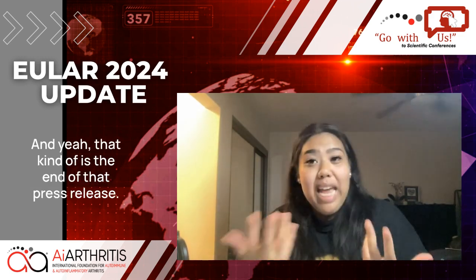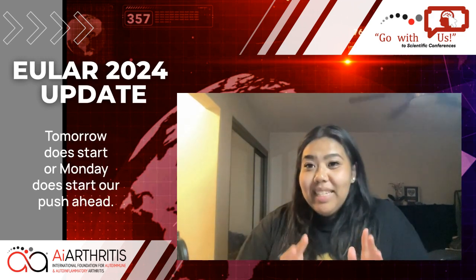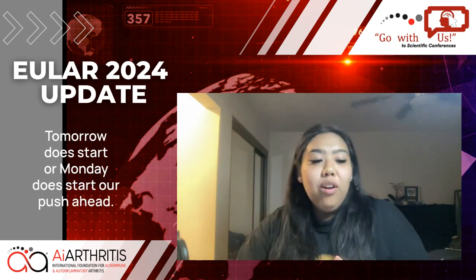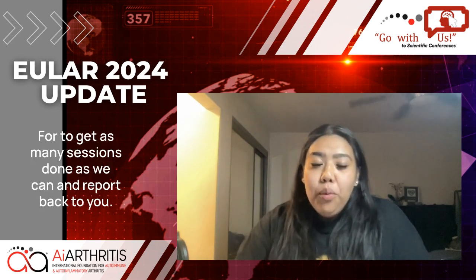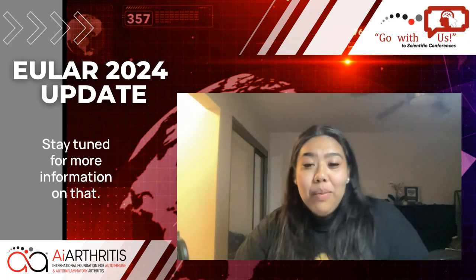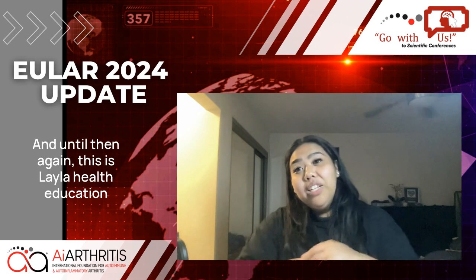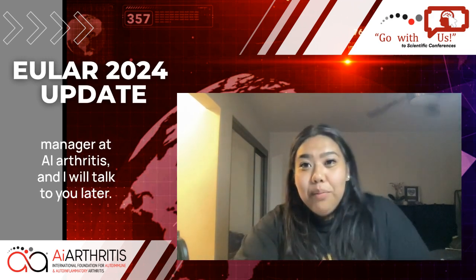That's the end of that press release. Monday does start our push ahead to get as many sessions done as we can and report back to you — stay tuned for more information on that. And until then, this is Layla, Health Education Manager at AI Arthritis, and I will talk to you later. Bye!